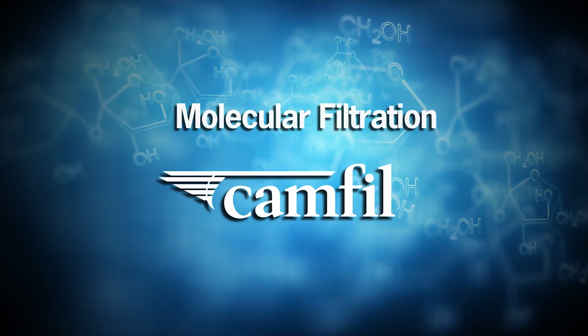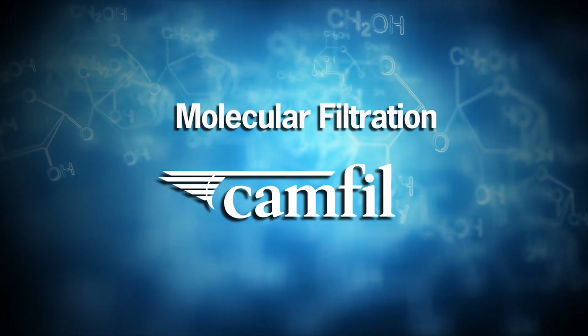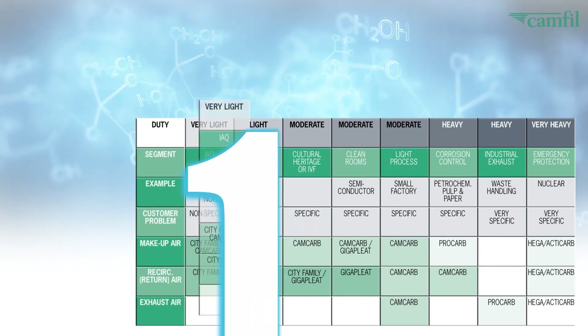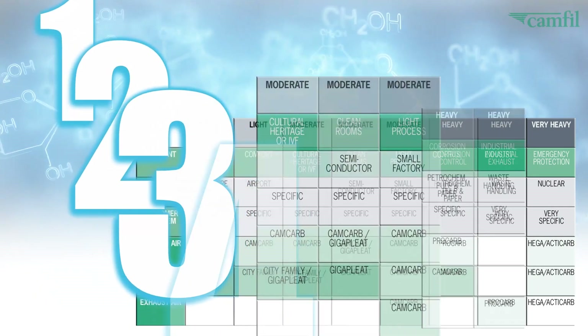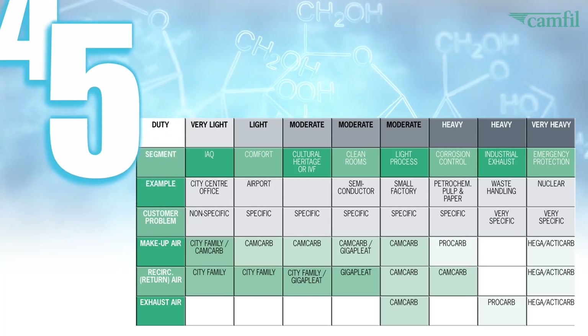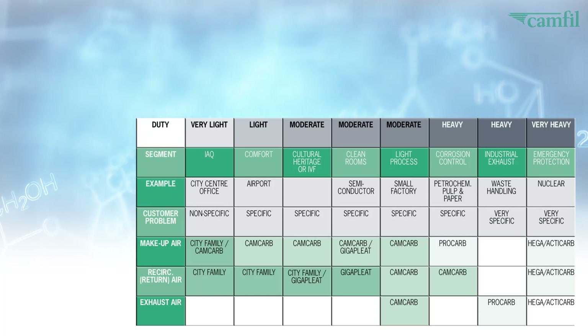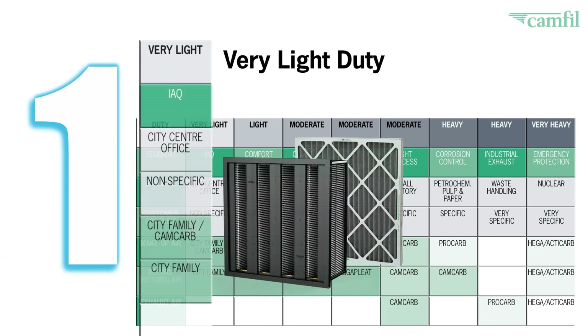Molecular filtration solutions from Camphil eliminate these problems. We start by defining customer needs. Our five product groups address very light to very heavy-duty applications, and we use an application matrix to link the most appropriate product solution to the customer need.